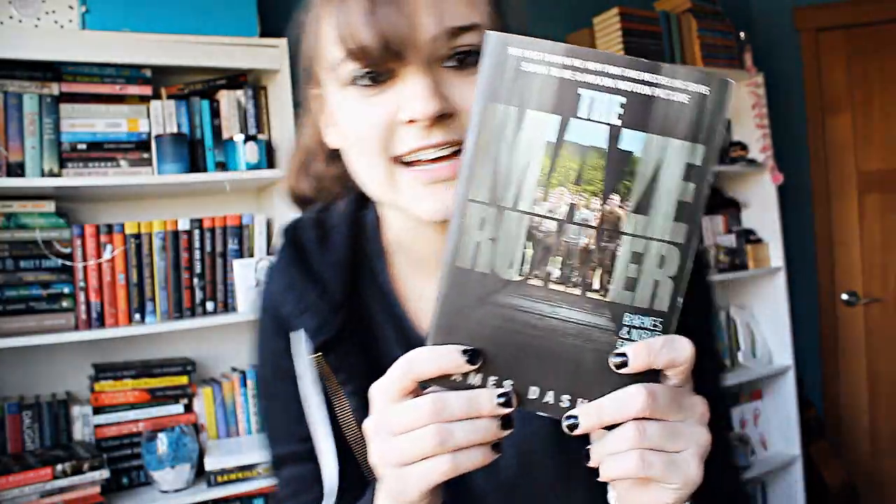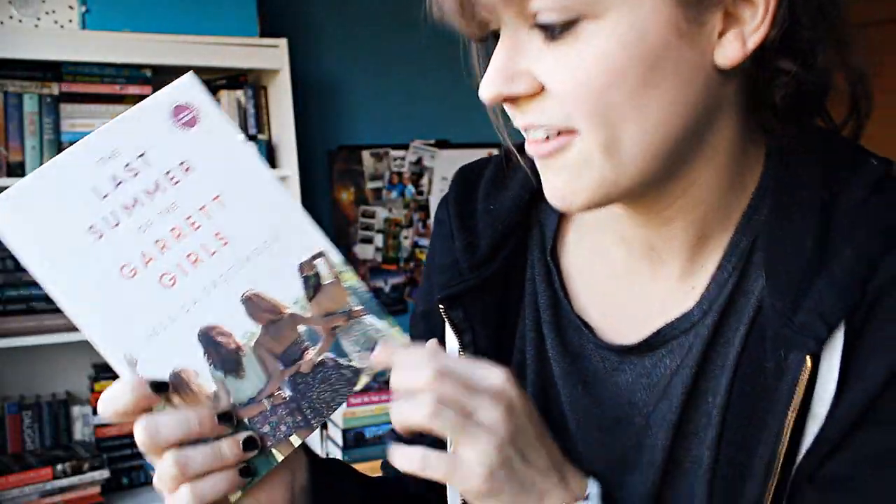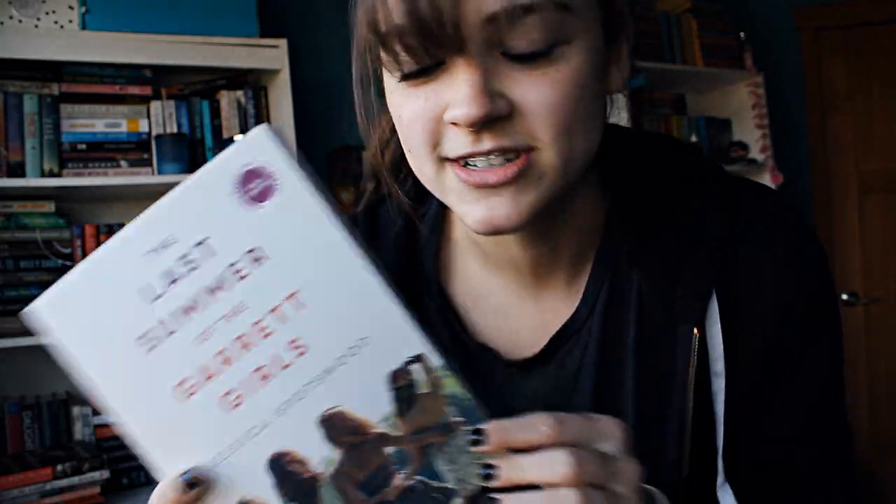Number two: do you have a book with three or more people on the cover? Do these count as people? This has a whole squad of people. Yes! The Last Summer of the Garrett Girls. It has four girls — four people on the cover.